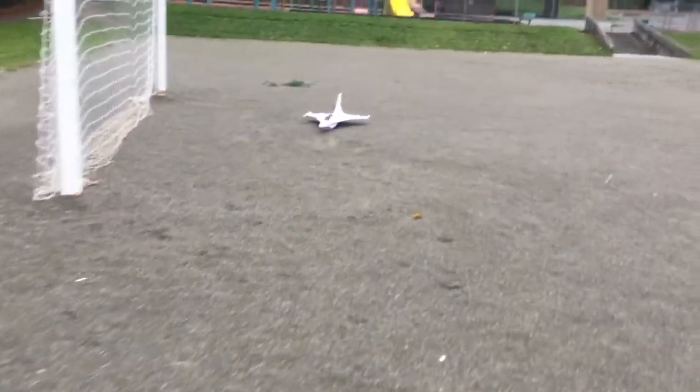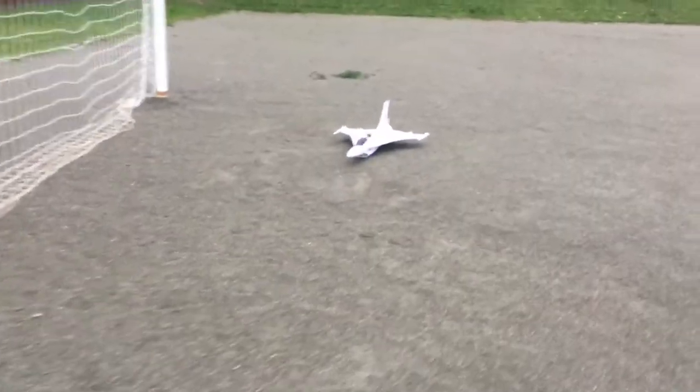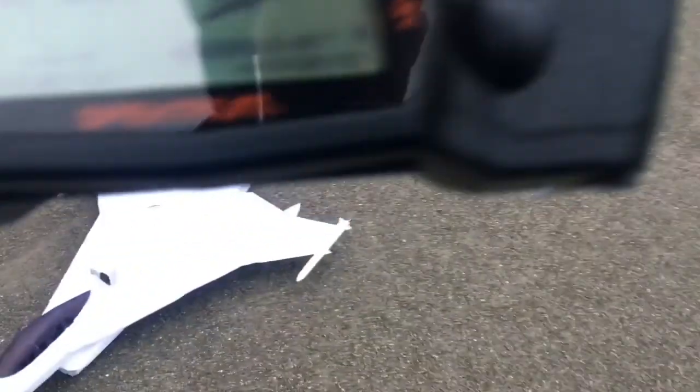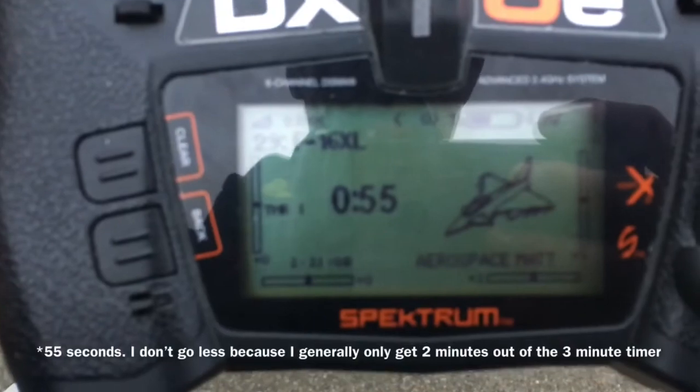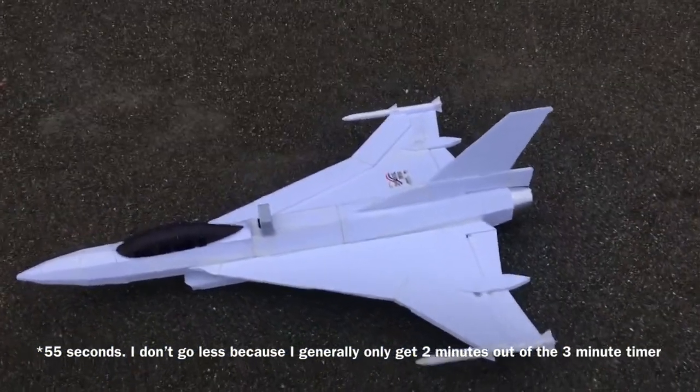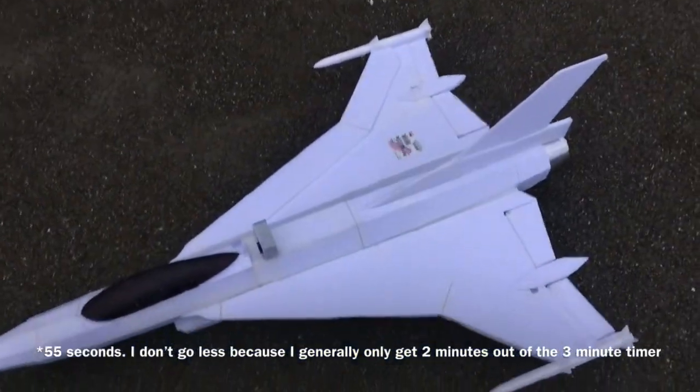All righty. Well, that's it. I don't think I have much more battery voltage — I'm down to 55%. Maybe I'll fly it again if I have enough, but I was pretty much at 90% through the entire time.